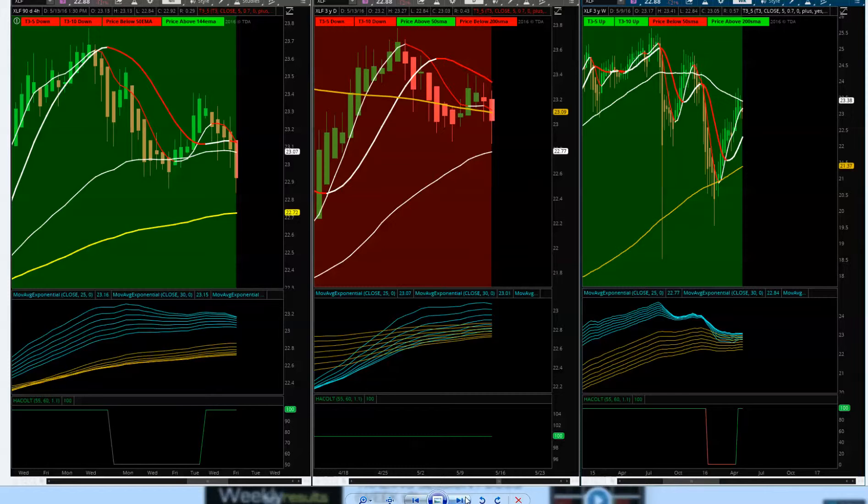Looking at XLF financials — price action is crossing back downside, a mixed bag as T3 moving averages come back down. Breaking the 50-period EMA. Look for the 144 level for support at 22.72. We'll be around the same level as the daily, with resistance up at 23.38. If we get a pullback and it comes right back upside, there's an opportunity for a long. We need to get the 50 above the 144 to show the financials are back in an uptrend.